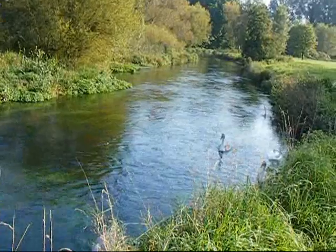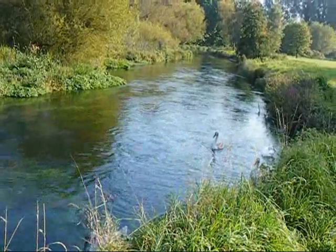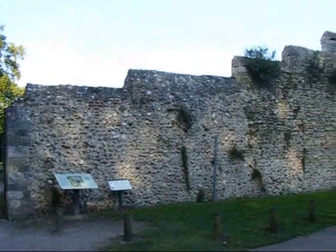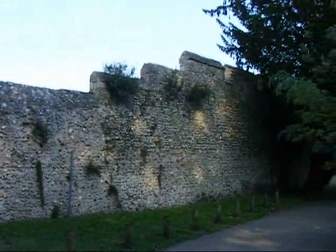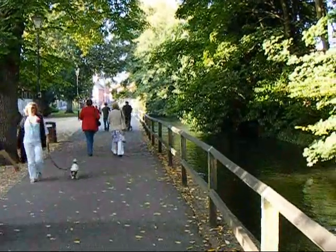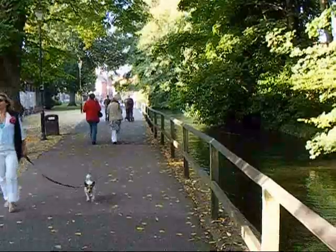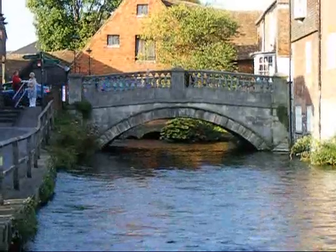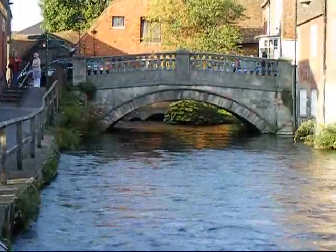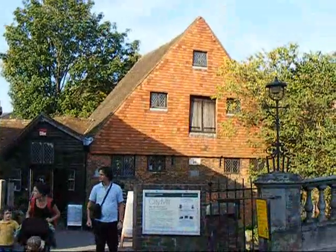Another channel of the Itchen with swans. The walls of Wolvesey Castle are visible. Now along the final stretch of riverside walking. Old Bridge over the River Itchen in Winchester.